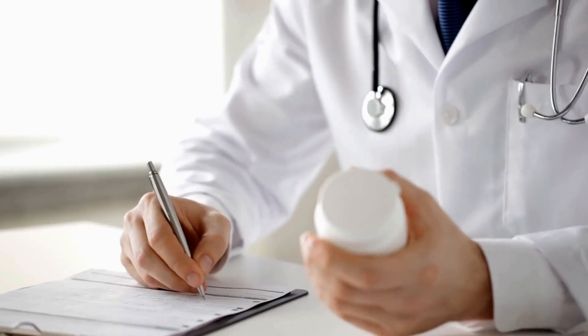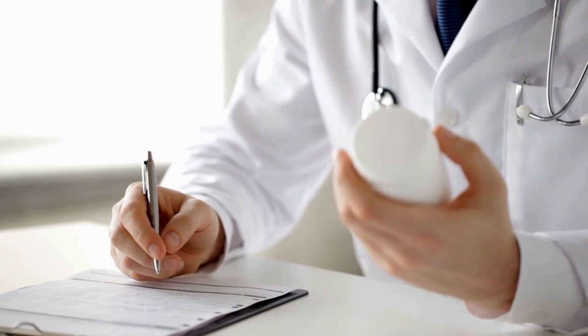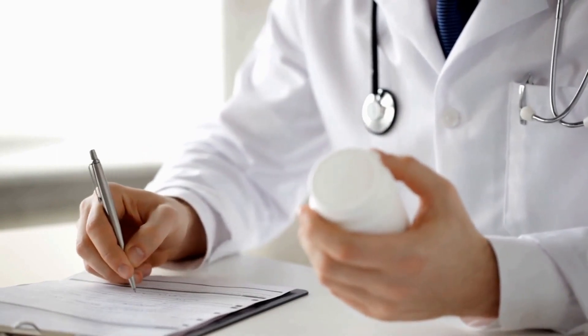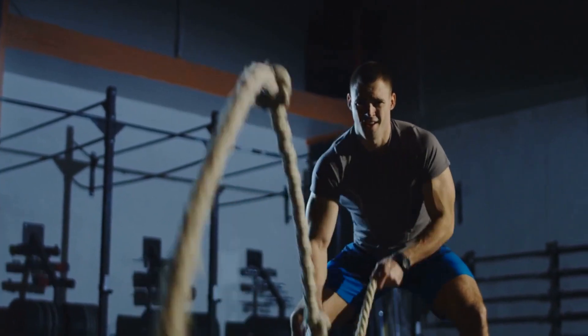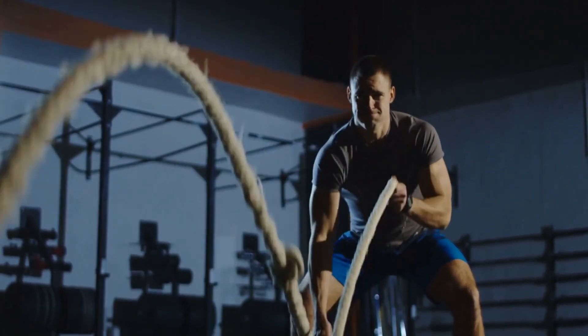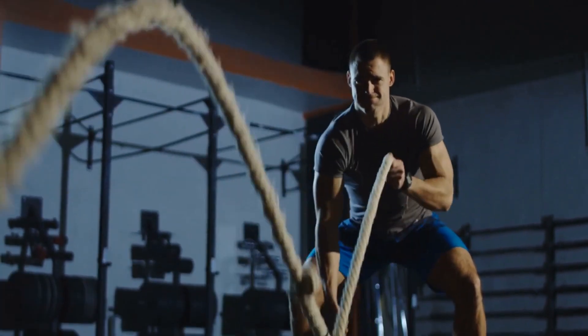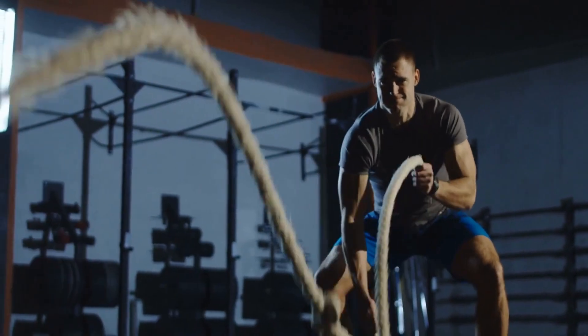In some cases, medical treatment such as testosterone replacement therapy may be necessary to address low testosterone levels and associated symptoms. In conclusion, understanding the role of testosterone, recognizing the symptoms of low testosterone, and implementing various strategies to increase testosterone naturally can help you take control of your hormonal health and overall well-being.